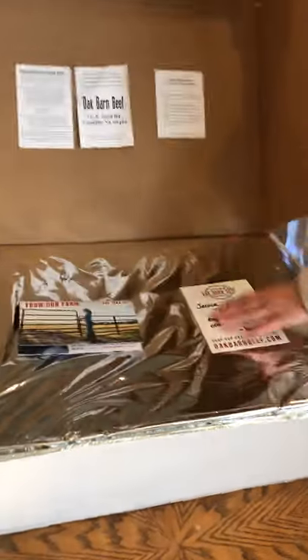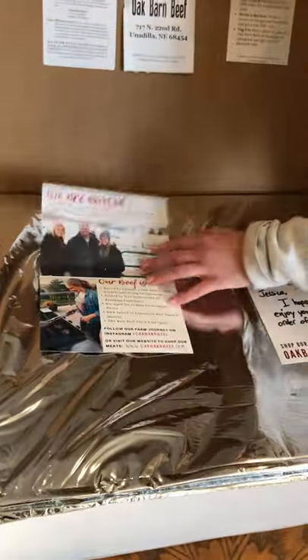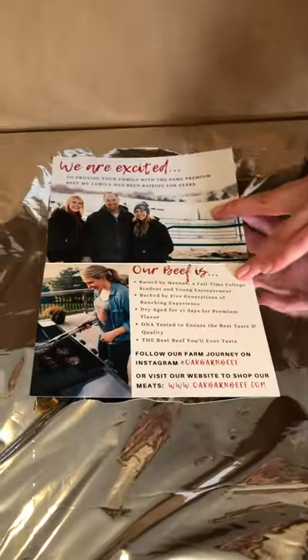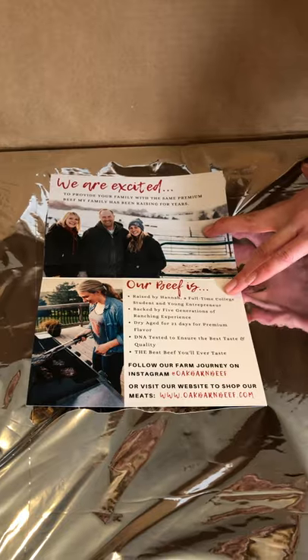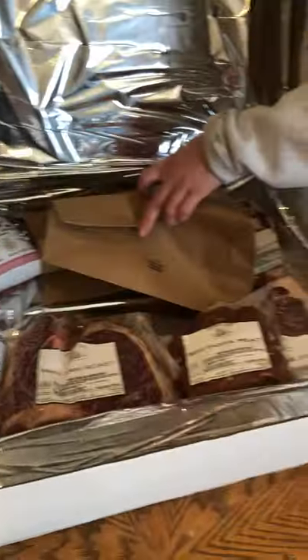Right when I open it there's a handwritten note with my name on it, which is really sweet. And then a little pamphlet that says they're excited to provide your family with the same premium beef their family has been raising for years. So it has a little message about Oak Barn Beef in it, and then it has all this great beef inside that I ordered.